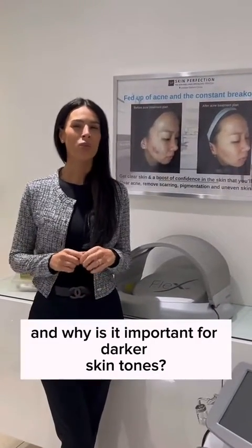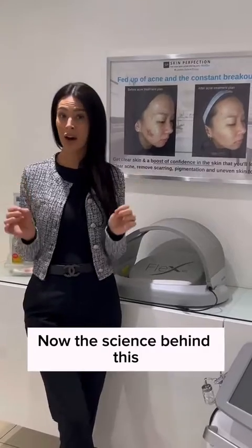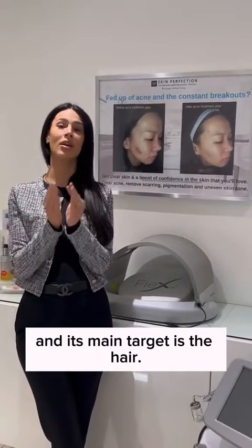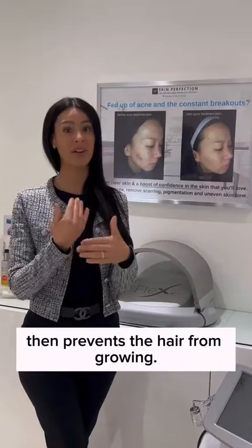How ND-Yag laser works and why is it important for darker skin tones? ND-Yag is super. The science behind this is that when the laser is emitted onto your skin, it bypasses your skin colour and its main target is the hair, which then destroys the follicle or the bulb of the hair, which then prevents the hair from growing.